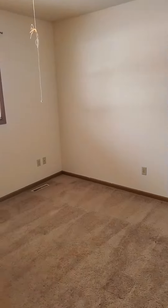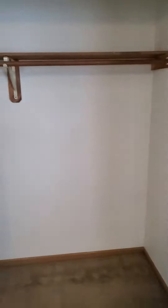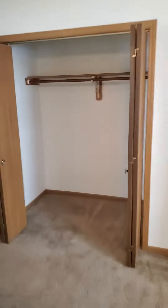So going to the first bedroom here. It's very spacious, definitely can fit any size bed in here. Double closets for some extra storage — tons of storage space.